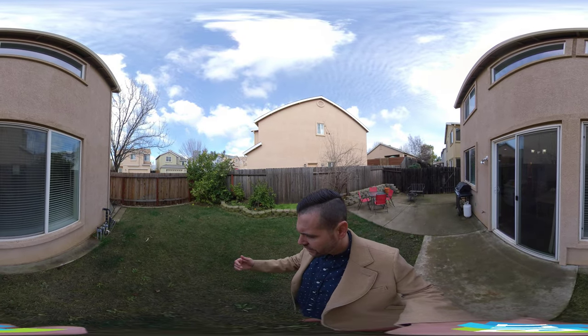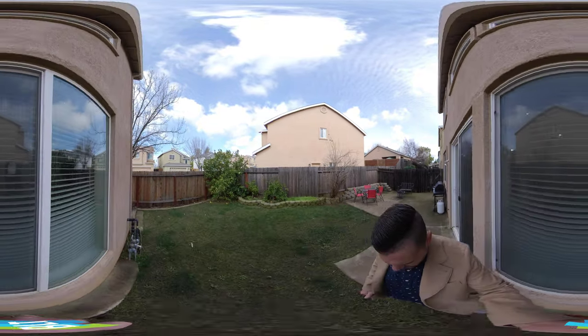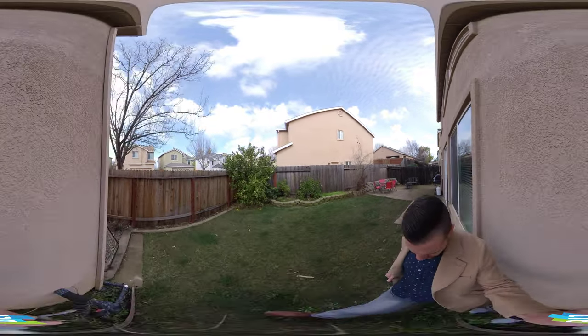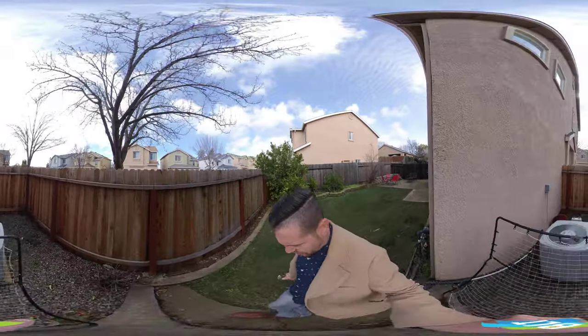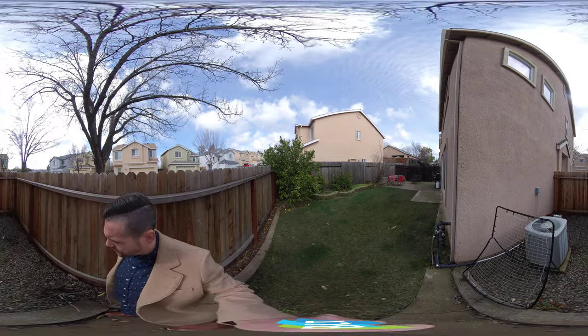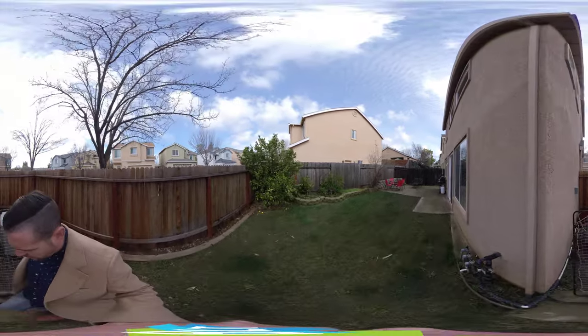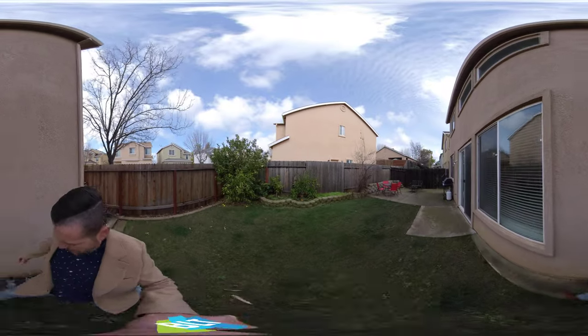You have a little side yard there. The AC unit was just replaced — so brand new. And you have a little side area here for extra storage if need be. Good size lot, and we're going to head back in.